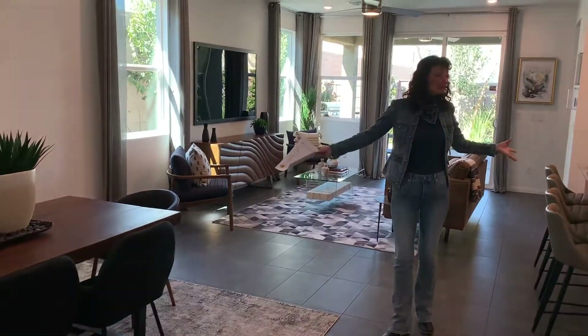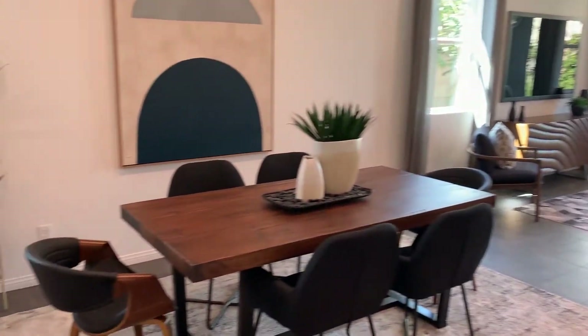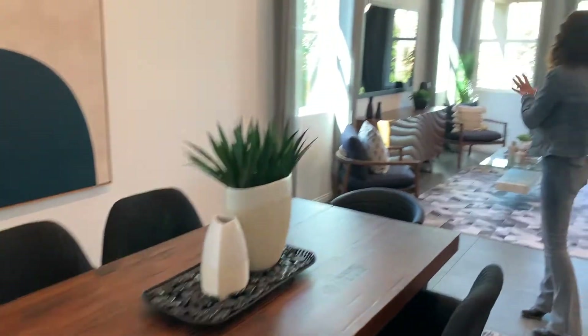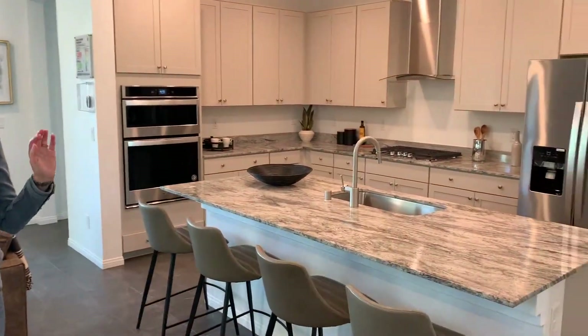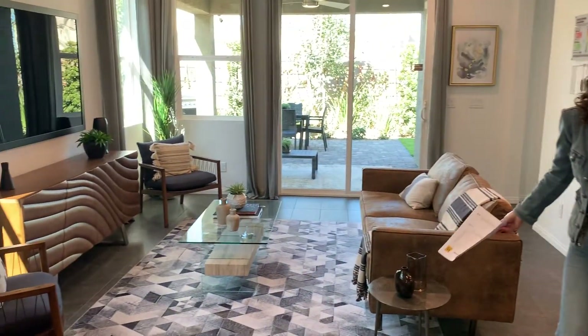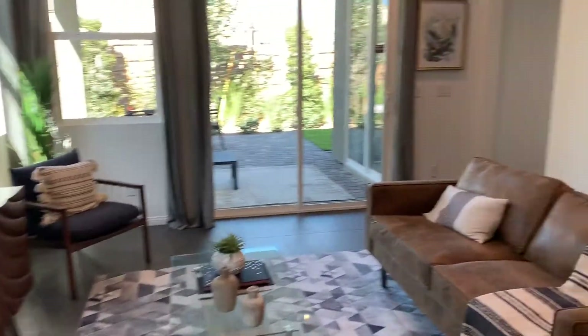You notice the open floor plan — this is the typical thing happening right now in new construction. We have the dining area, the great room, and the focal point is the kitchen. The furnishings are all very minimal, designed to make the space look big, so people feel like they're getting a lot for their money.